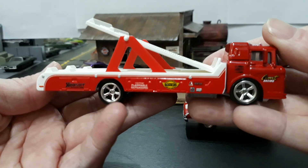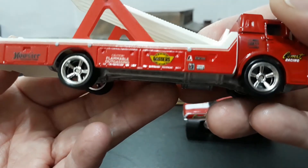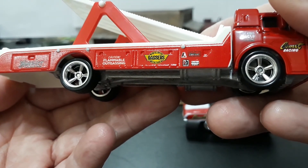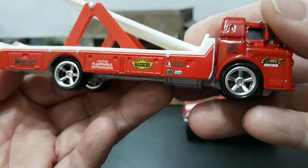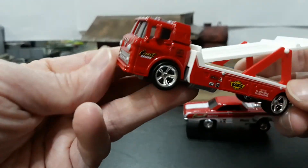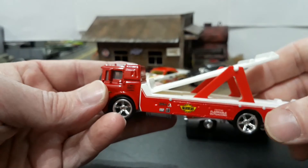This is a really cool looking transporter — glad I picked this up. It has the gassers emblem on the side of it. Your co-sponsors: Lakewood, Hurst, Holley, Edelbrock. Really nicely done truck. Taillight tampos on it, and then nice detail — it's a Ford on the front, headlights, the grill area — everything's nicely done on this truck.